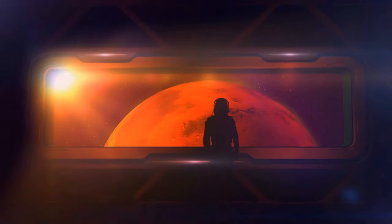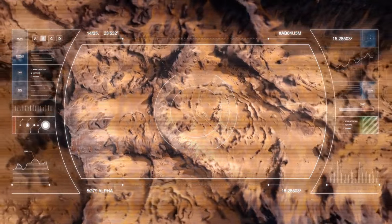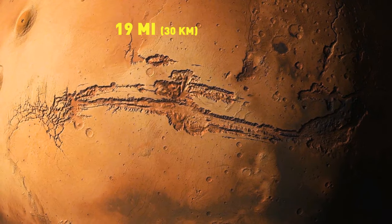Now let's move to the next amazing phenomenon spotted on the red planet. When you look at it from a distance, it looks like an eye. There are even some winding channels that look like veins running through the eyeball. But the closer you get, the less the formation looks like an actual eye. It's actually a giant crater, almost 19 miles in diameter.